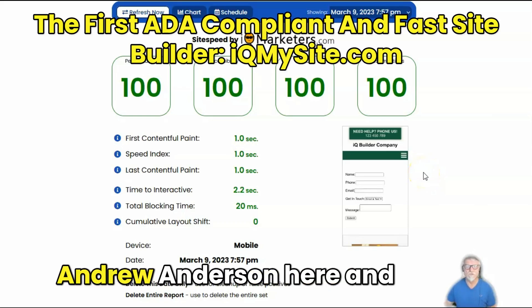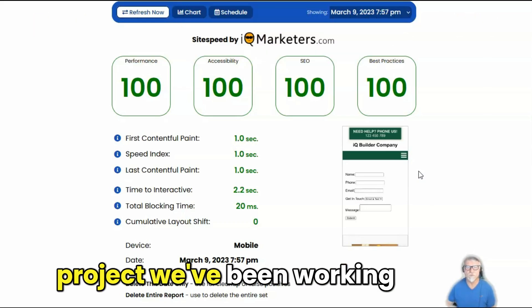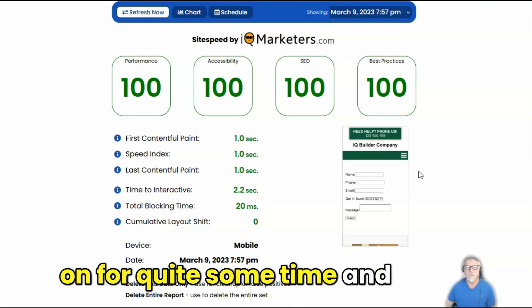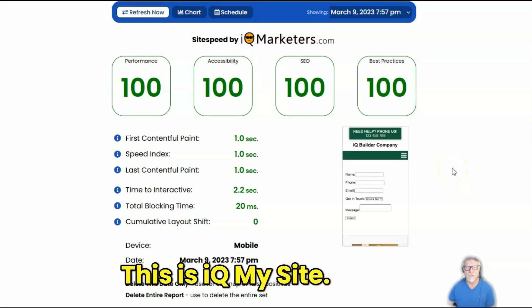Hey there, sports fans. How you doing? Andrew Anderson here and just wanted to give you a little preview of the latest project we've been working on for quite some time and it is ready to be shown. This is IQ My Site.